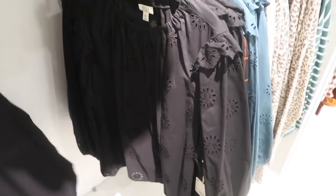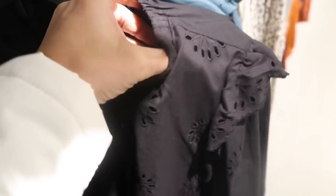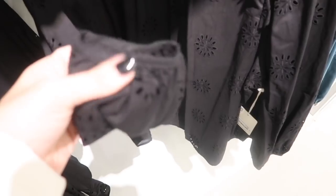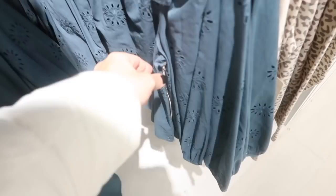New eyelet top from Ana with a crew neck and elastic so it gives a gathered look. It has crochet detailing with a ruffle on the shoulder and crochet throughout the sleeve and body, with a flowy fit. It comes in black and teal and is $44.